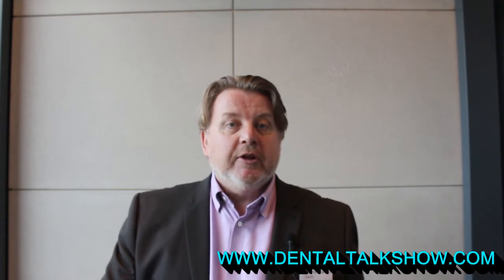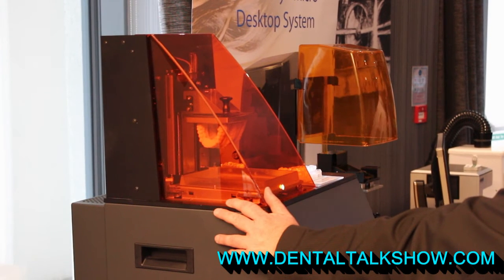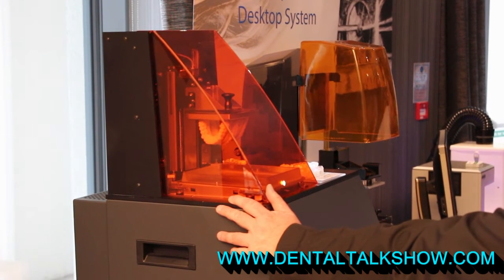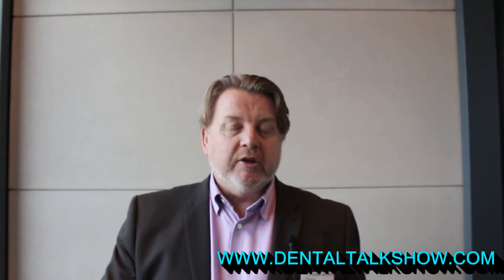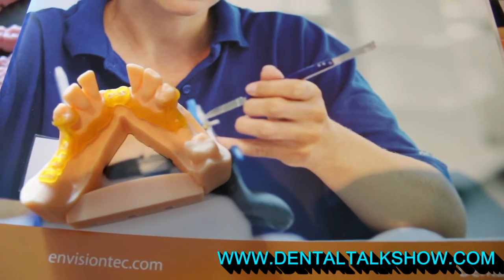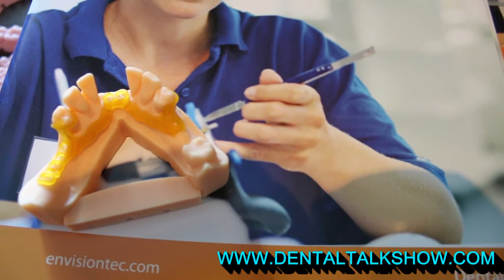The technology comes in a number of different forms. We have machines that use projected light using a DLP based system, where we're projecting an image into a liquid resin. Those machines are very high resolution, produce exceptional quality results and are very flexible.